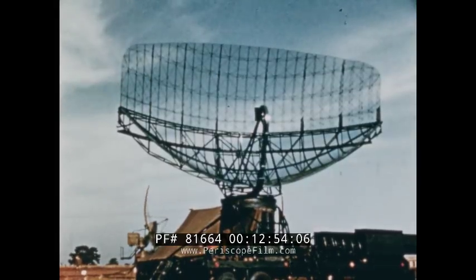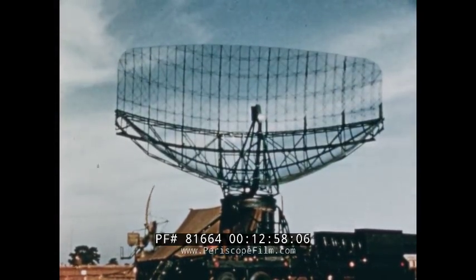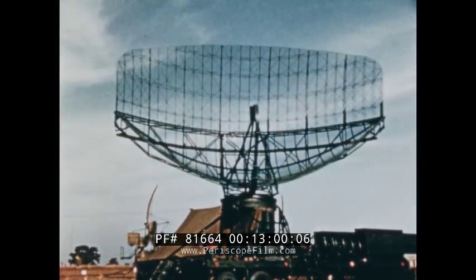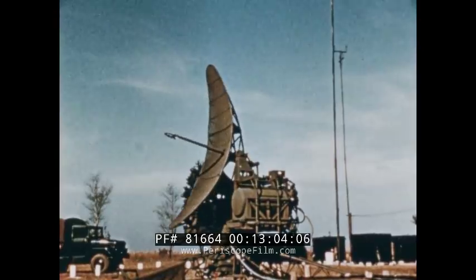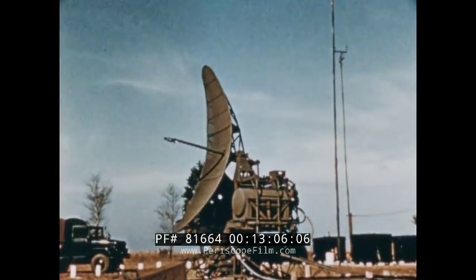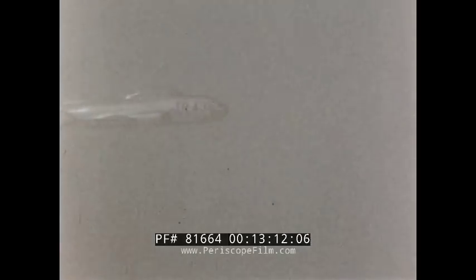The pilot's dream is to have a GCI setup at his destination. This unit can pinpoint you in space anywhere within 75 nautical miles of the station. It'll bring you in with minimum turns, save you time and fuel, and put you in a position to make a straight-in or a GCA approach. It allows penetrations to be made much closer together.